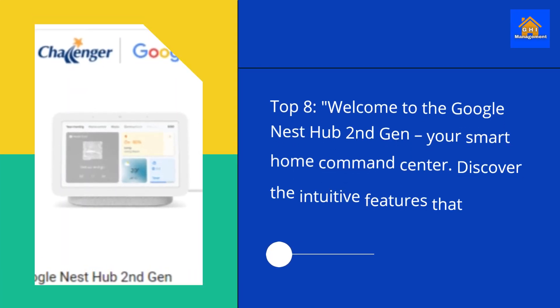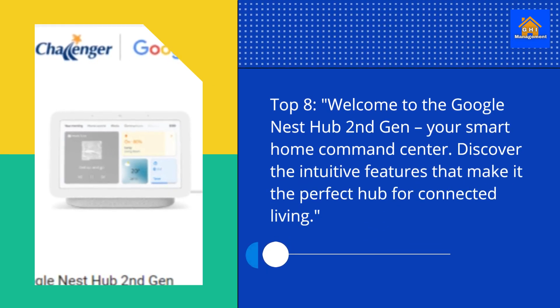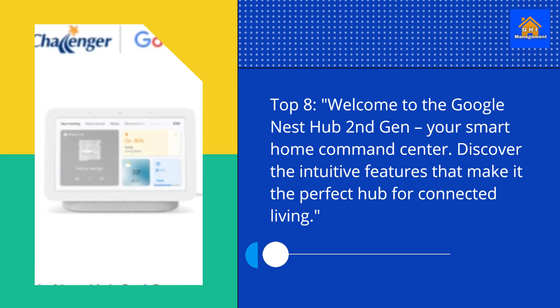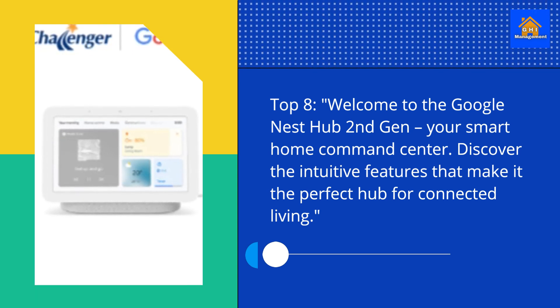Top 8. Welcome to the Google Nest Hub 2nd Gen, your smart home command center. Discover the intuitive features that make it the perfect hub for connected living.